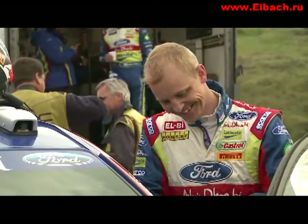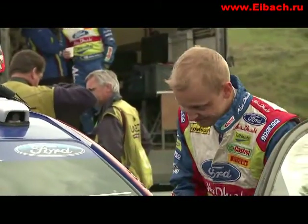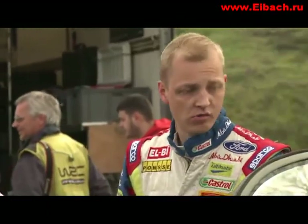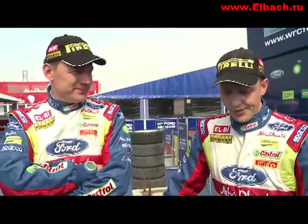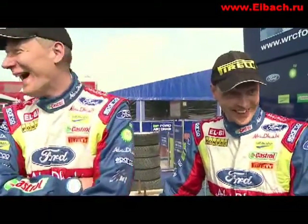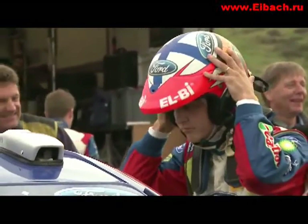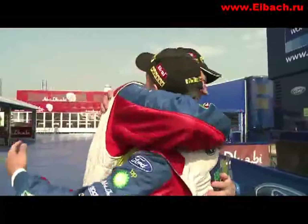Rally Turkey marks the 100th WRC event for Mikko and Yamo as a crew. To mark the occasion, they're quizzed on each other's birthdays. Mikko correctly identifies Yamo's birthday as the 3rd of January, 1955, and Yamo gets Mikko's as the last of July, 1980. Both are right — and the milestone is celebrated with a well-deserved hug.